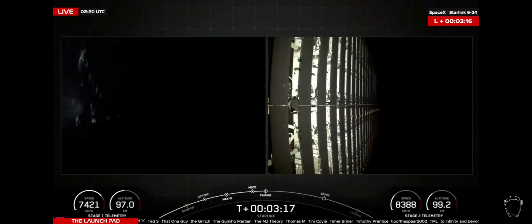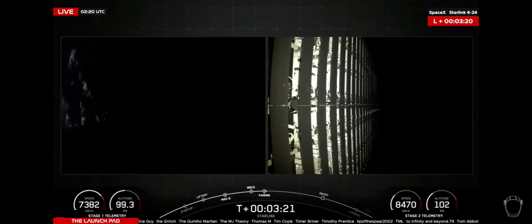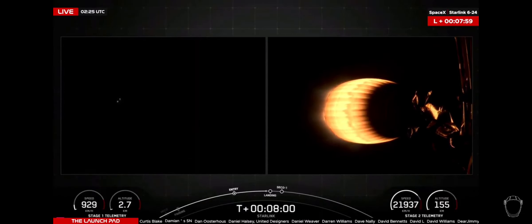Fairing separation confirmed. And 23 Starlink spacecraft. You can see the space coast in the near future.